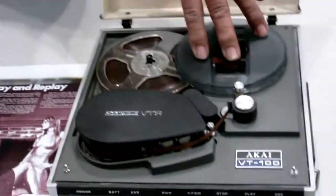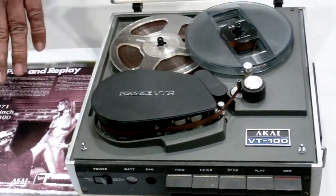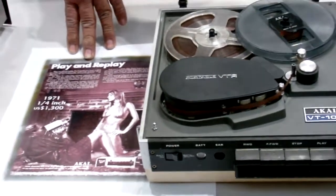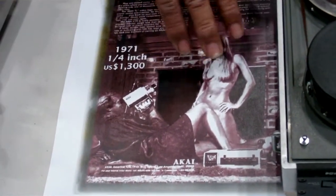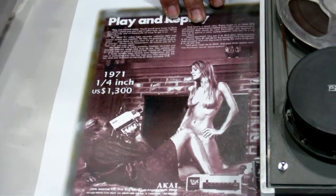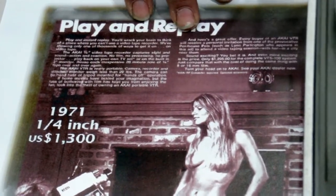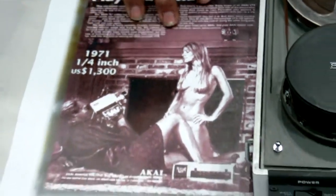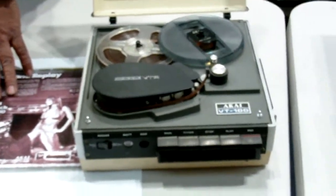All these machines here were struggling with the technology of the day, and they were hugely expensive. This is a domestic quarter-inch open-reel machine targeted at the domestic market — this one is the monochrome version. There's an ad from Playboy here, and in 1971 for US$1,300 you could get the VTR, and one of the bunny girls would come with you for the weekend. It must have been the whole package because you couldn't have really done anything with just the VTR without the camera.